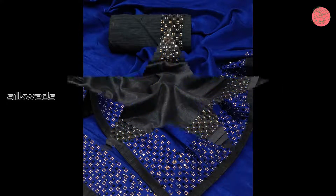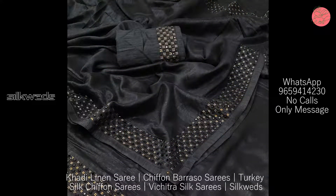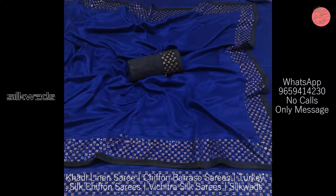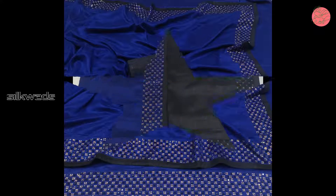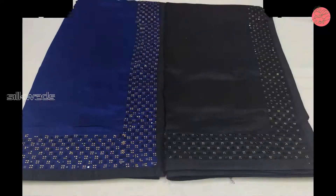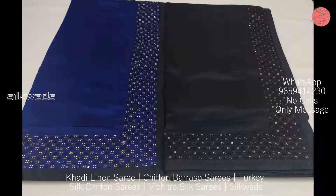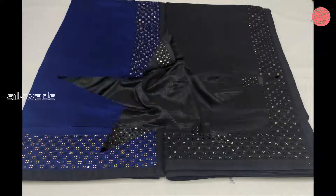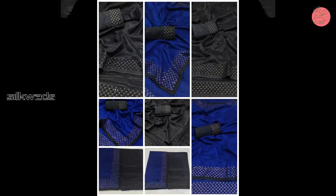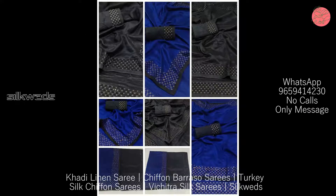These saris are very shining and fine. You can see the quality and beauty of the sari in the pictures. Length of the sari is 5.5 meters and length of the blouse piece is 80 centimeters. You can wear these saris for all kinds of parties as party wear, and for all kinds of functions.